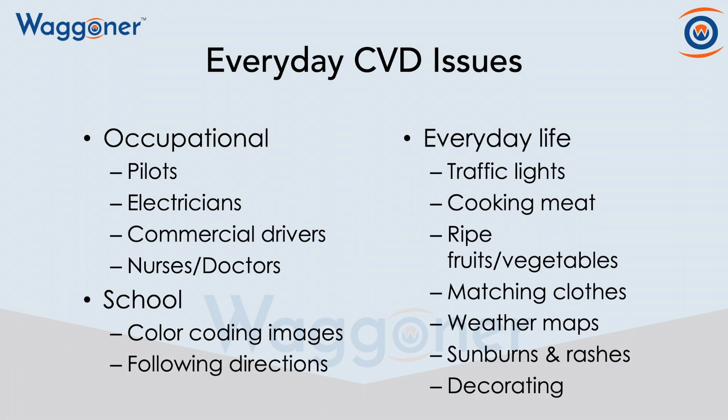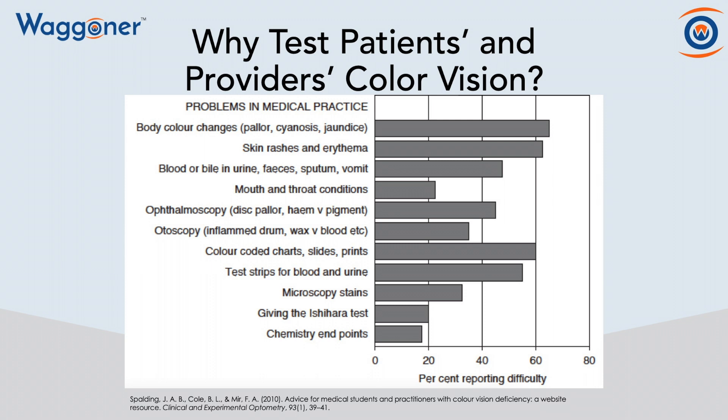Needless to say, my wife does not let me pick the paint color for our house anymore. You've received examples of how we have difficulties in everyday life, but now we've also collected information from people who are color vision deficient in medical practice, and these are the issues that they have.